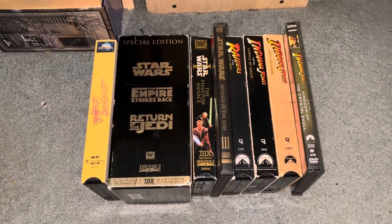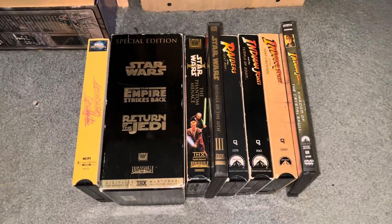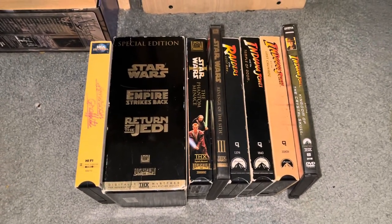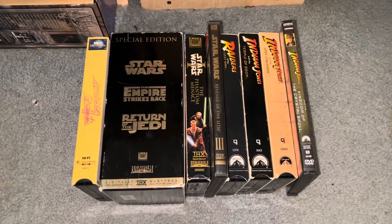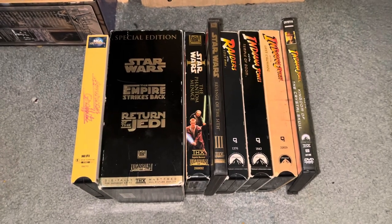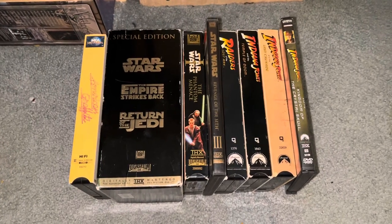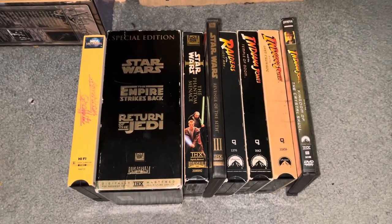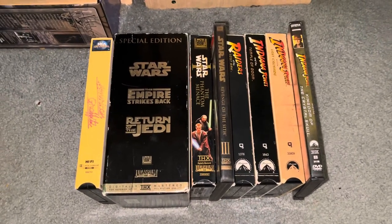Good morning everybody, this is Ben back again and now it's time for another collection video. This time I'm going to show you guys my Lucasfilm collection, which many Star Wars and Indiana Jones fans will definitely be pleased with. You're in for a treat since obviously Lucasfilm made those franchises, so let's go ahead and get started.